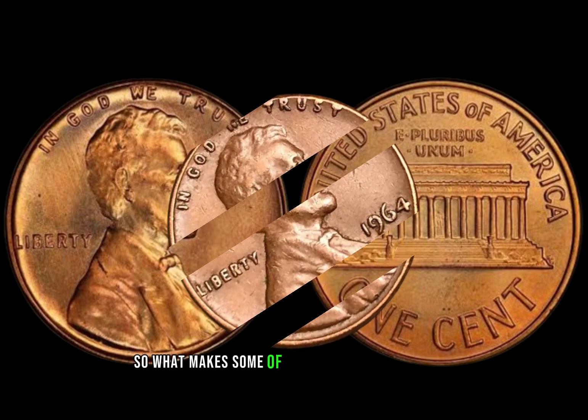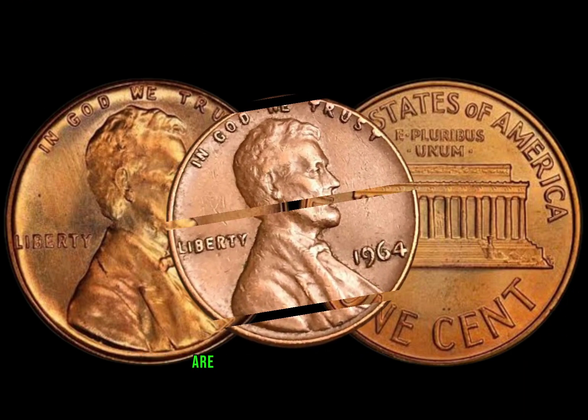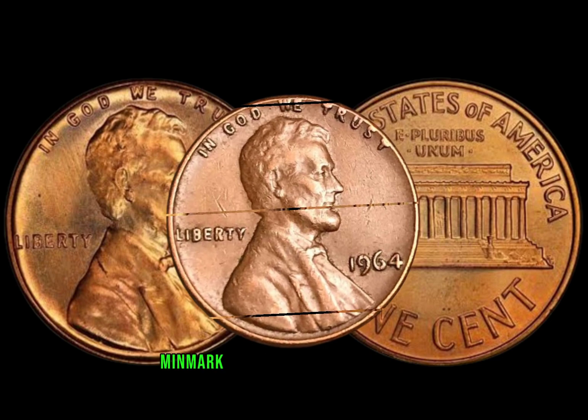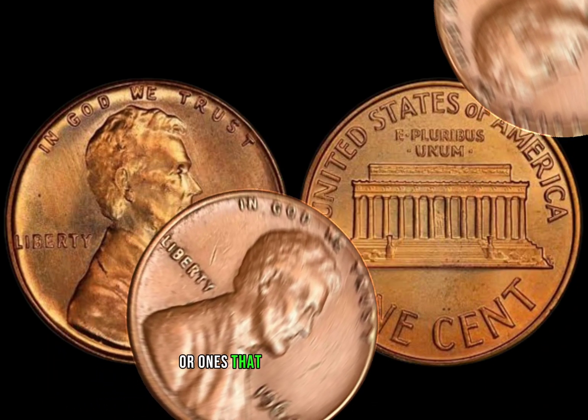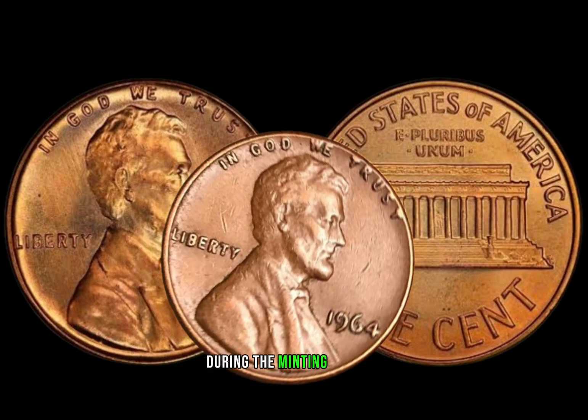So what makes some of these pennies worth a lot? Factors like mint condition, mint mark, and errors play a crucial role. Keep an eye out for those pennies with no mint mark or ones that show signs of errors during the minting process.